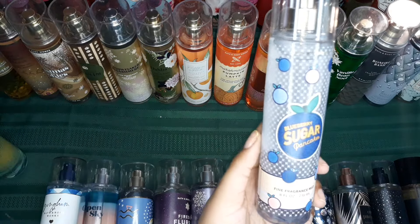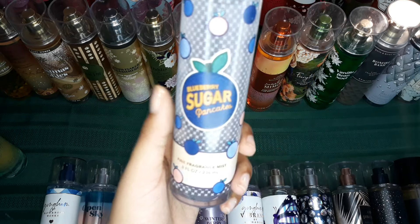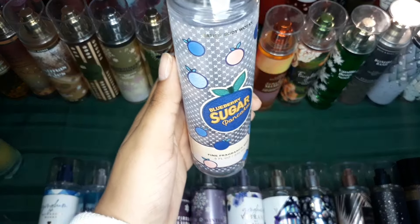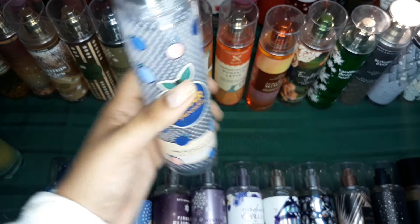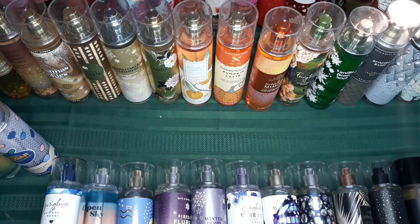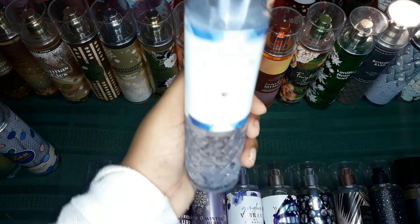And then we have Blueberry Sugar Pancakes — this is also one of my favorites. I love Blueberry Sugar Pancakes. Just a very unique scent — it smells exactly like its name. So you can't really get this anywhere else. You just have to get this specific scent to actually capture that blueberry sugar pancake fragrance.